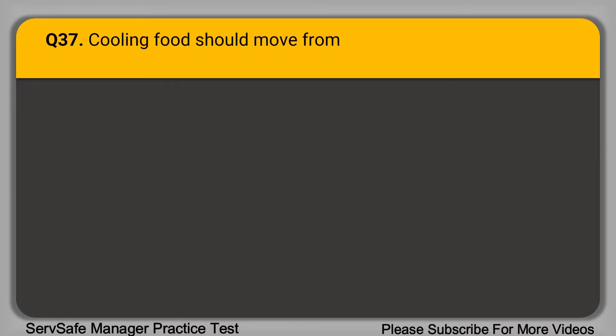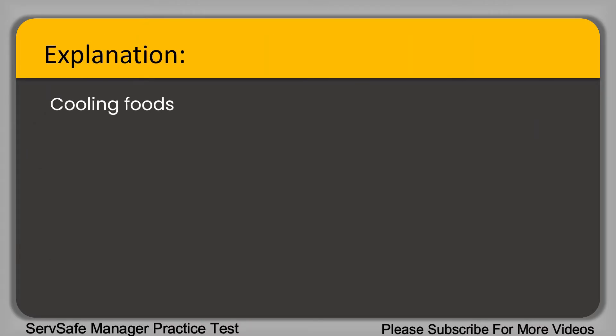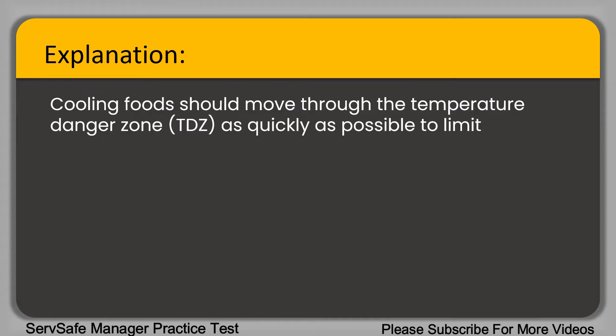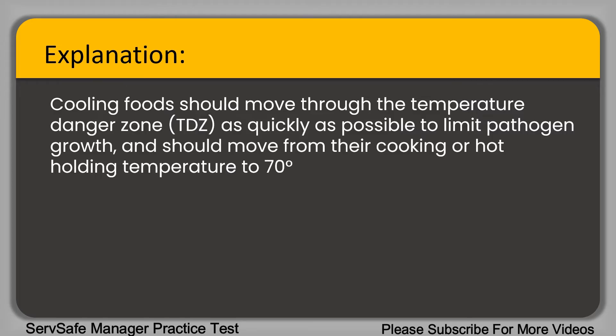Question 37: During cooling, food should move from 135 degrees Fahrenheit or higher to 70 degrees Fahrenheit in blank hours. A. 1. B. 2. C. 4. D. 6. The correct answer is option B, 2 hours. Cooling foods should move through the temperature danger zone as quickly as possible to limit pathogen growth, moving from cooking or hot holding temperature to 70 degrees Fahrenheit in 2 hours.